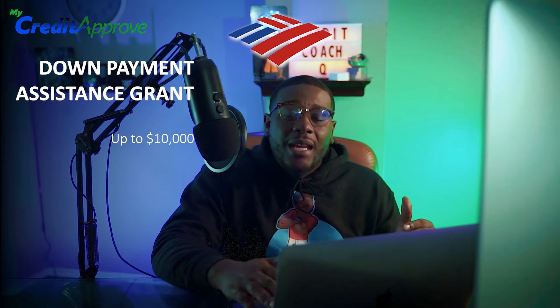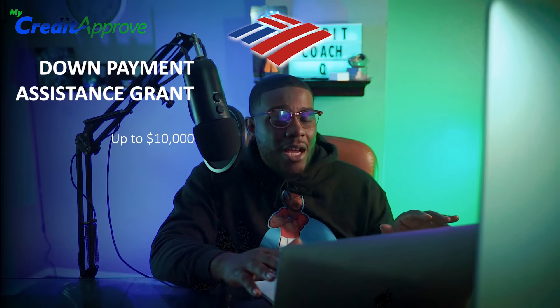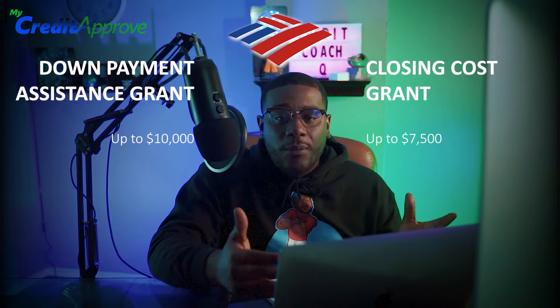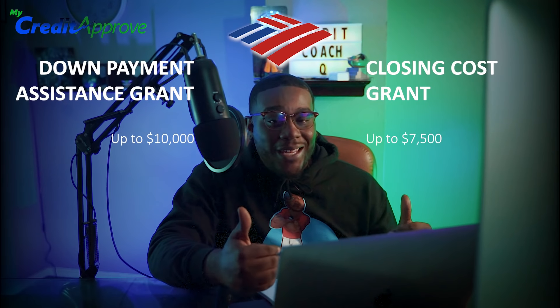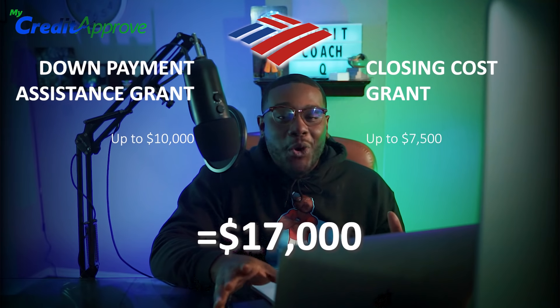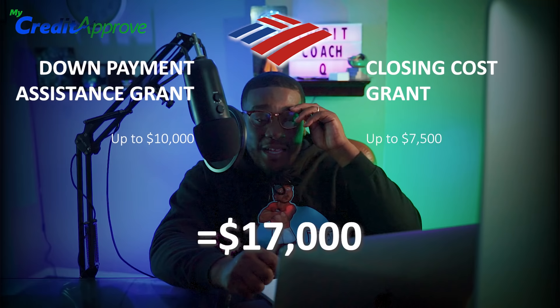The $17,000 grant is actually broken up into two different grants. There's a grant for your down payment, which is up to $10,000, and a grant for your closing costs, which is up to $7,500. If you get both of them — which a lot of people are — you can get up to $17,000 for your down payment assistance. Guys, that is huge.